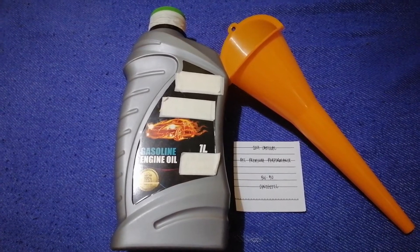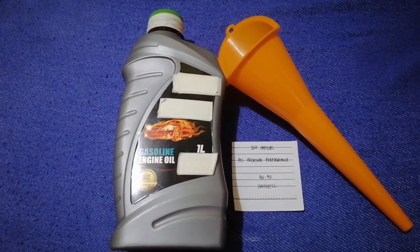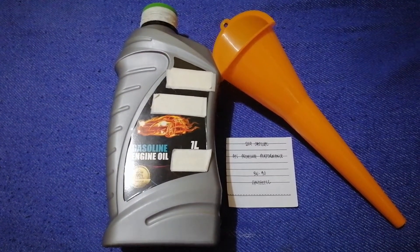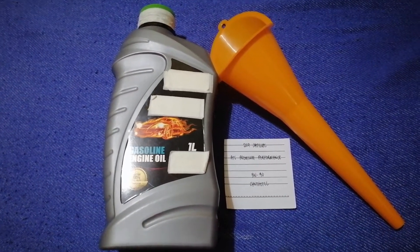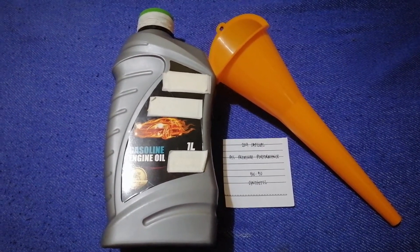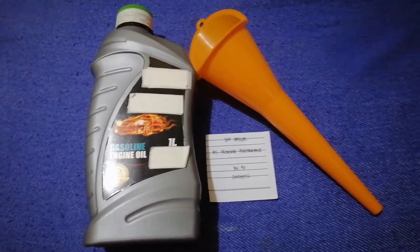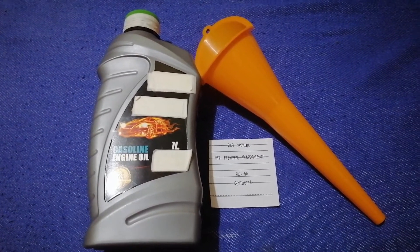The oil type for the 2019 Cadillac ATS Premium Performance is 5W-30 synthetic. This oil type is the manufacturer's recommended oil type. Keep in mind that the type of oil could change depending on the year and mileage of your car.